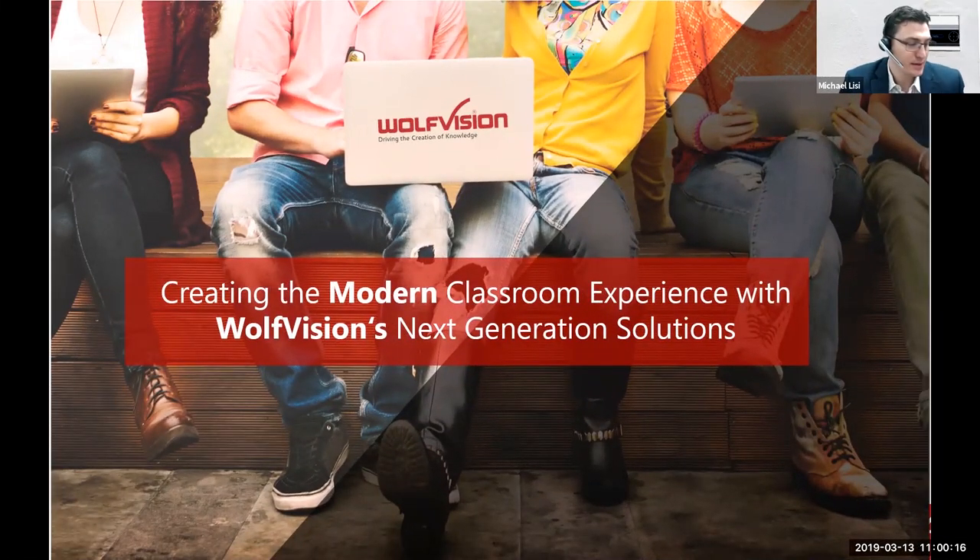Let's go ahead and get started right at the top of the hour. Thank you all for joining us today. We're really excited to have you with us. This is going to be a fantastic conversation. I'm excited to chat with my friend and colleague Joel Carroll, and I'm Michael Lisi. Both of us are with Wolf Vision, but we've been in many different roles in the industry in the last decade. Today we're going to be chatting about creating the modern classroom experience with Wolf Vision's Next Generation Solutions.